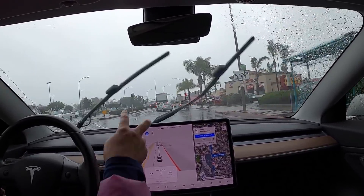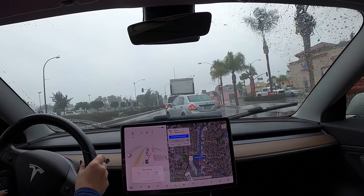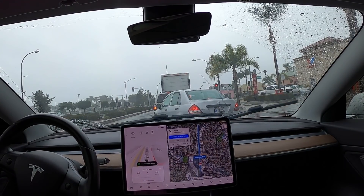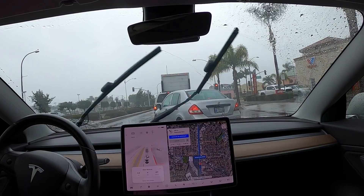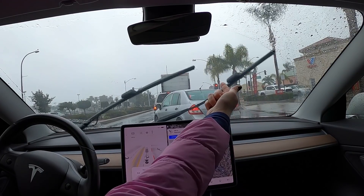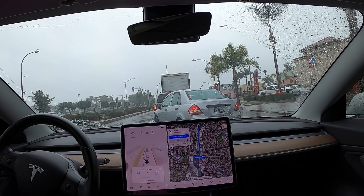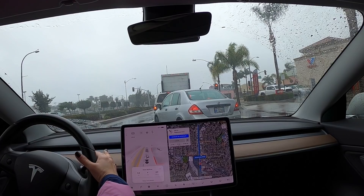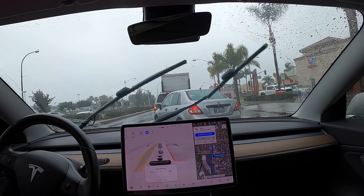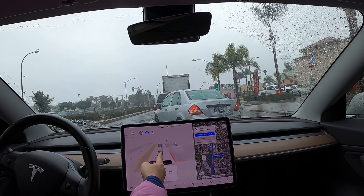The car is getting a little confused because there are actually two lanes but it's thinking there's only one lane right now. I have to disengage and send feedback. There's a lane marking on this side but the car was trying to go over there — it was confusing. But now it's showing correctly on the screen.